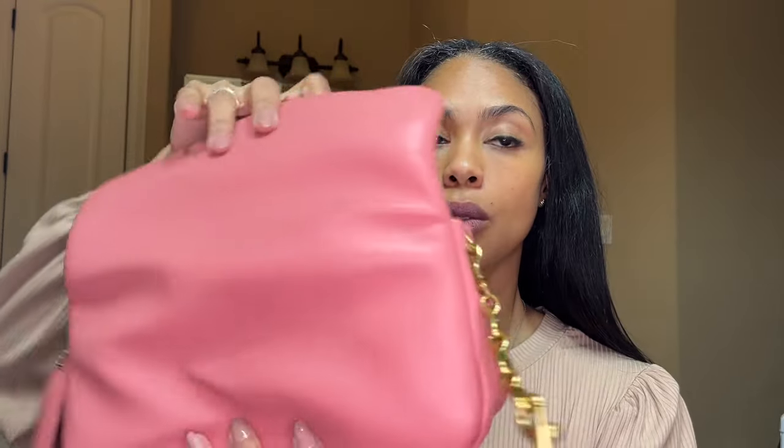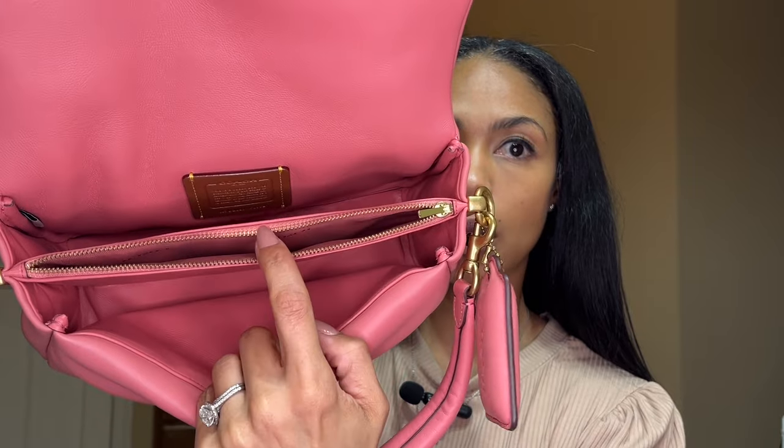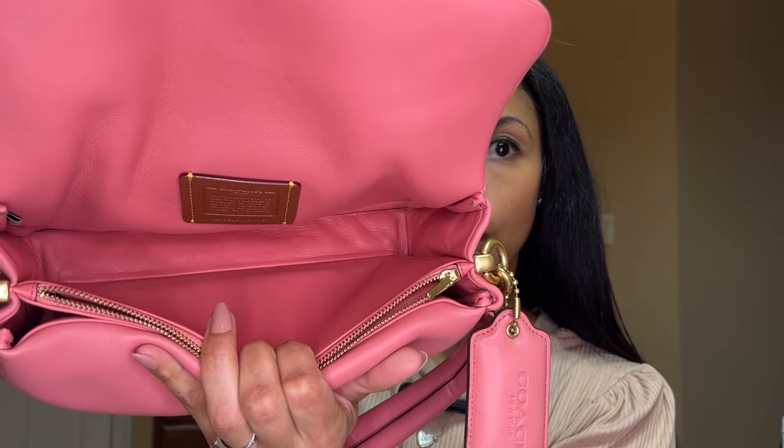One thing to note about the Pillow Tabby is that it does not have that front flap pocket that the Quilted Tabby has, nor does it have a back pocket. The interior is fully leather — the front compartment is leather, the middle one has fabric, but the back is also leather.